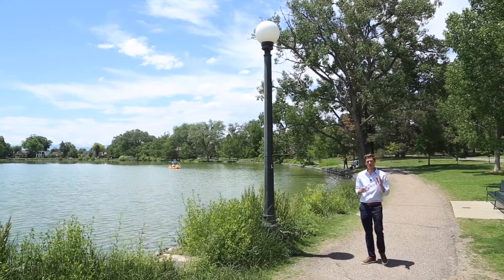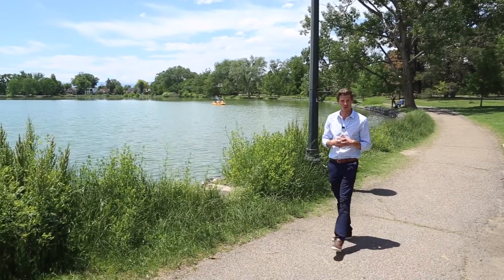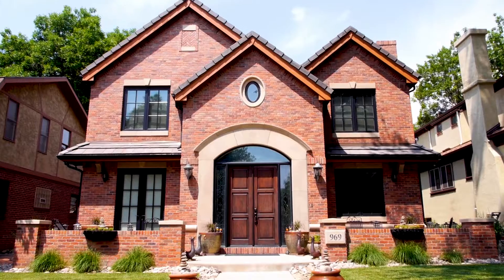In the summer, Wash Park is a favorite for volleyball games and barbecues. There are also two ponds with paddle boats for rent. Unsurprisingly, the surrounding area is home to some of the highest home prices in the Denver Metro.